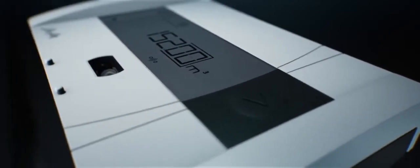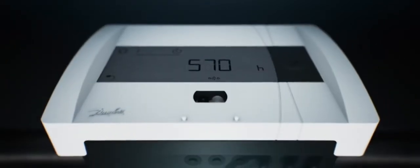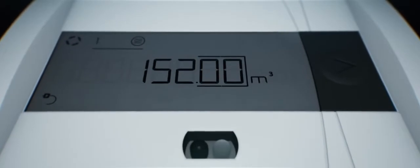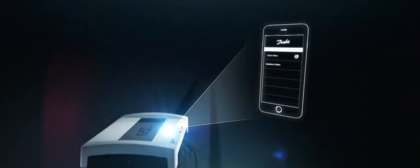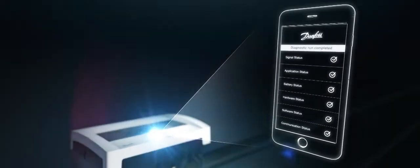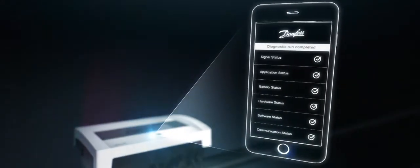Sonoselect's clear interface is simple to use. Advanced functions can be controlled using the Sonos app for fast and accurate setup and commissioning. The meter even features Danfoss diagnostics for rapid error identification and precise servicing.